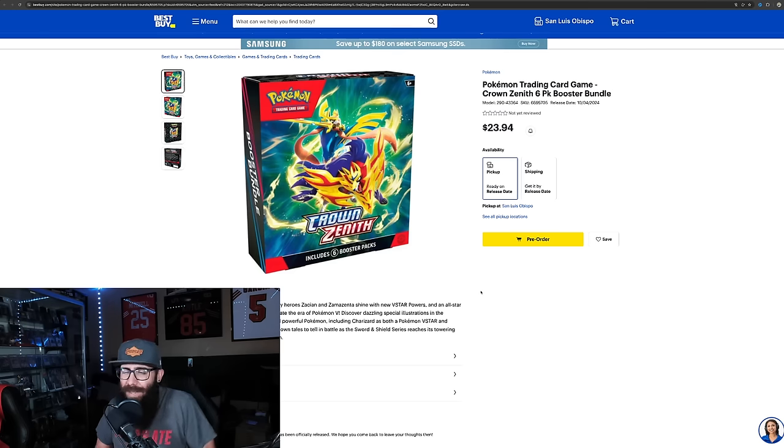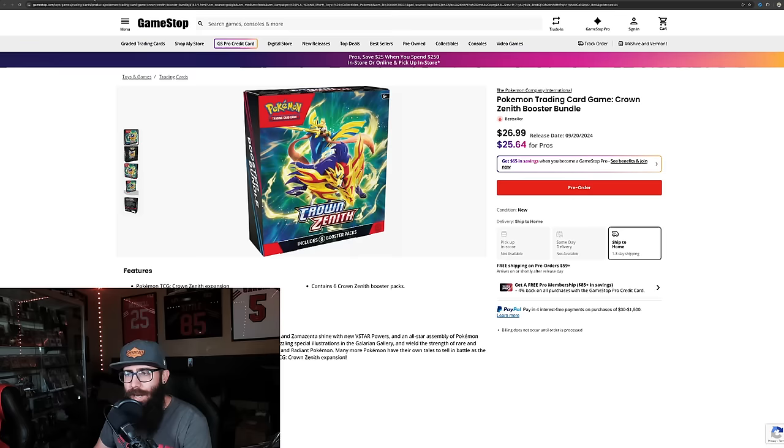Not the best like ETBs — I'd probably lean towards those a little bit more — but when you start looking at the packs, I do like the booster bundles. These are six packs per booster bundle, available for pre-order. Best Buy has the best price for these pre-orders, with a release date in October, which contradicts GameStop's listing. GameStop's price is a little bit more, so I'd probably go with Best Buy personally.